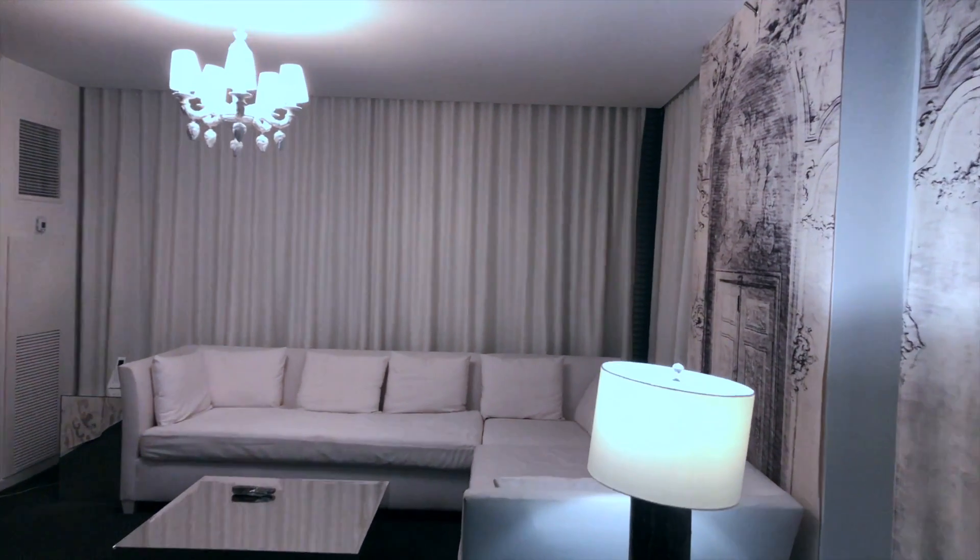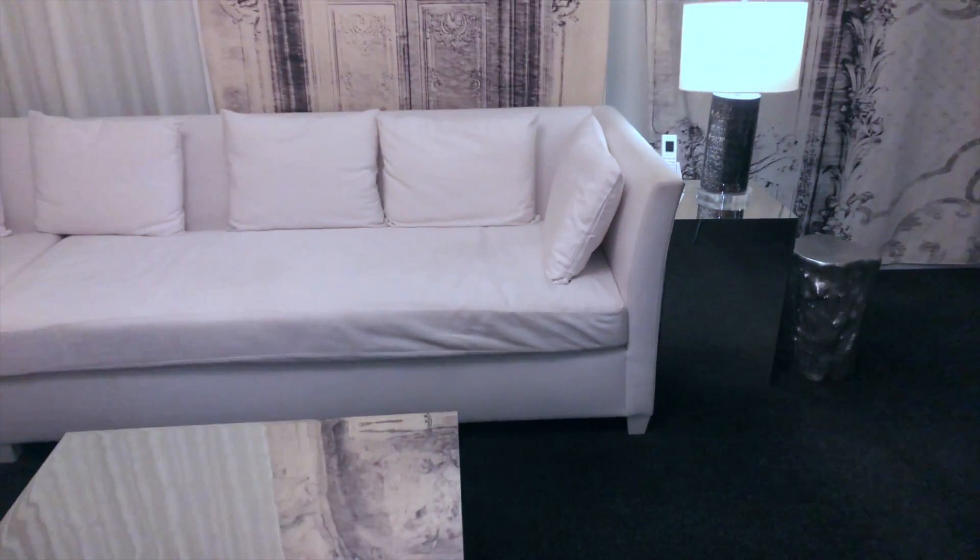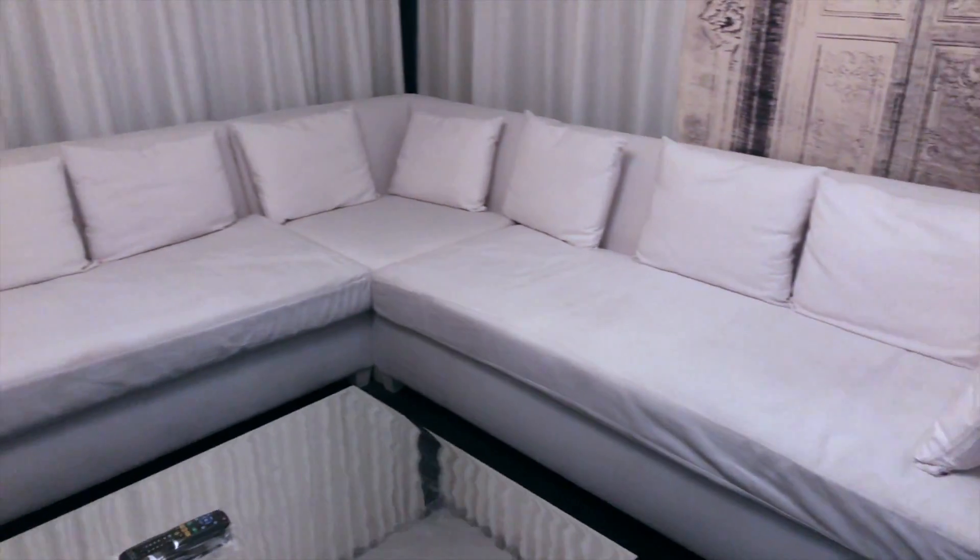Over here is their decoration — it's kind of the Alexandria theme that they have going on. It's not wallpaper; it's actually drapery over the wall. Over here is where the connecting room would be, but they cover it with the drapery decoration decor, which is really nice. We'll walk over to the living room side, and here is the couch — a really nice, long, white couch that goes with the decor of the room.